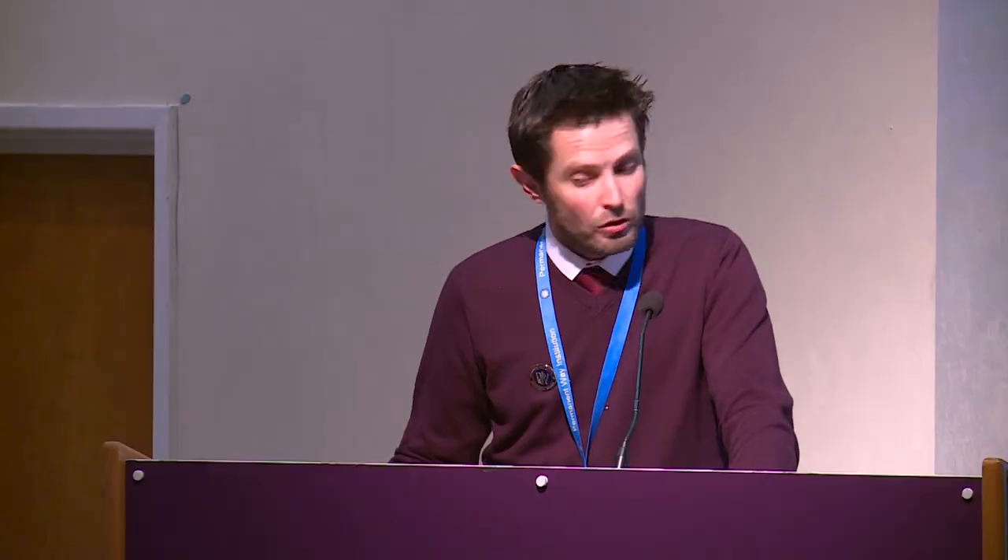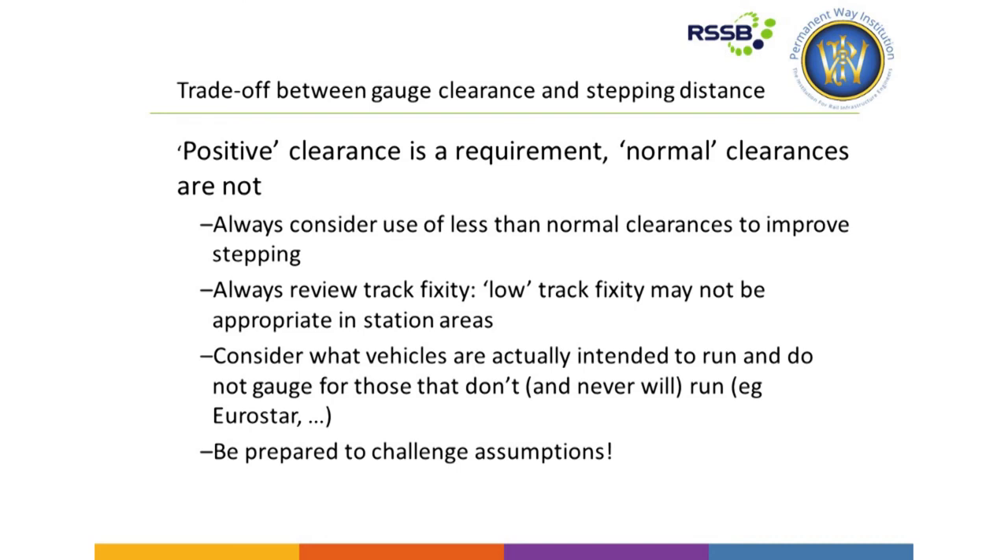Thinking back to the window of compliance — it's important to remember that positive clearances are a requirement, but normal clearances are not. There's always the option to potentially use less than normal clearances to try and get closer to the 915mm, 730mm dimensions. It's also useful to review track fixity — is low track fixity always appropriate for some track forms in platforms? Are there options to improve fixity if it's a localised problem? Projects can also think closely about what vehicles are actually intended to run on the route and be prepared to challenge assumptions. I believe there was some good success locally with the Class 153s and 155s recently.